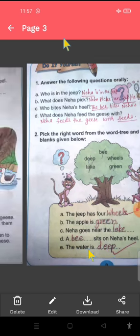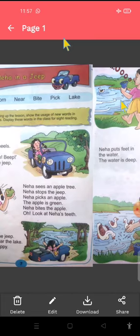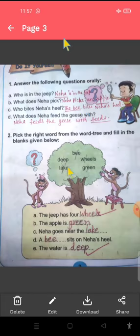Okay children. So ab aapko phir se yeh story read karni hai, and you have to learn these hard words, and also write these new words in your notebook three times each. And check carefully.